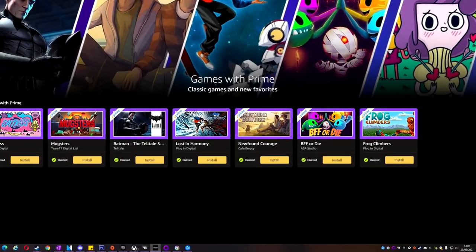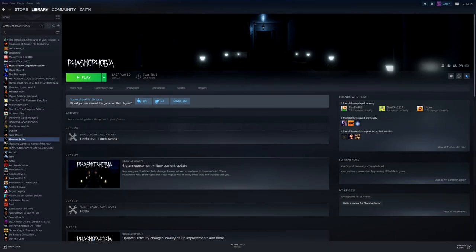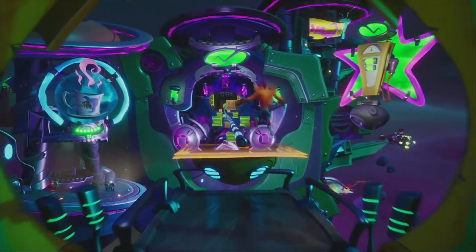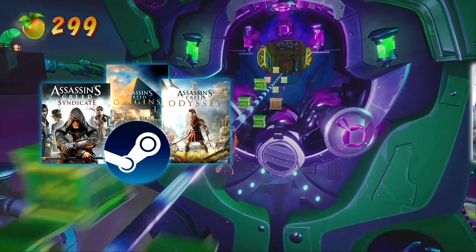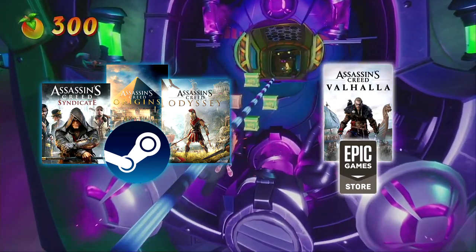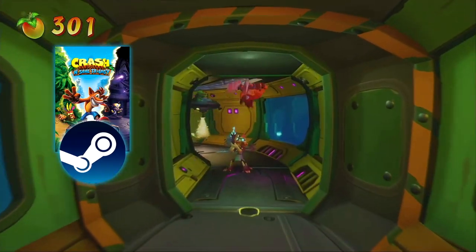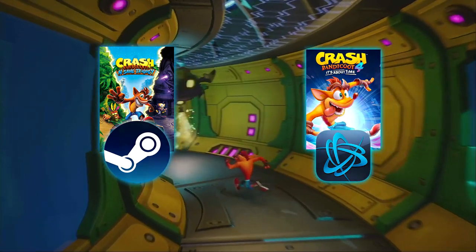Of course you don't need to run every launcher at once, just the launcher linked with what game you want to play, but your games library is split across these different launchers. Sometimes a series of games is frustratingly across different launchers. I own the Assassin's Creed series on Steam, but the latest game is exclusive to Ubisoft Connect and Epic Games Store. And I own the remade Crash Bandicoot 1, 2 and 3 on Steam, but Crash Bandicoot 4 is now exclusive to Blizzard's Battle.net. Just a pain in the arse.